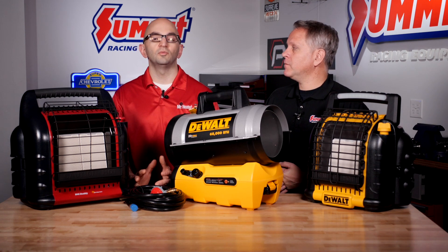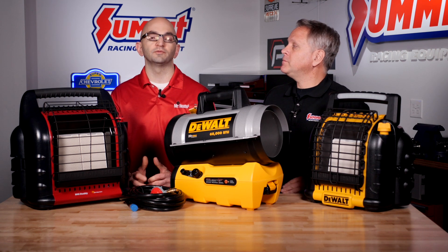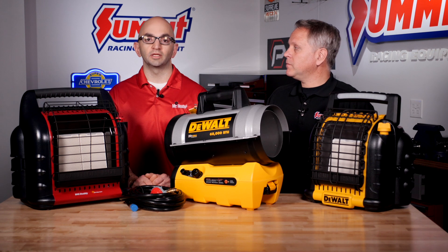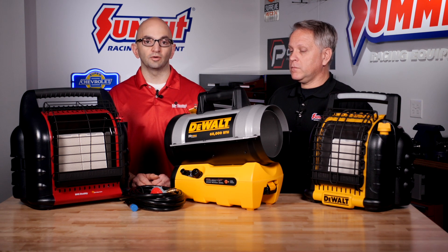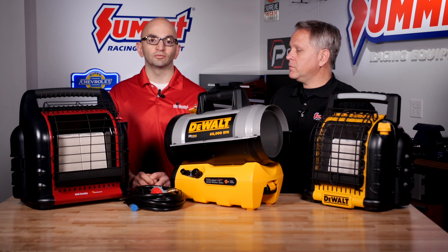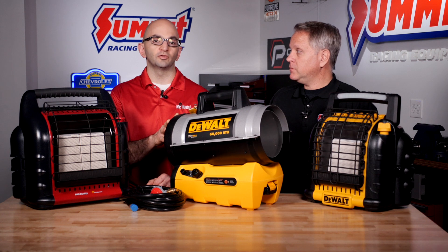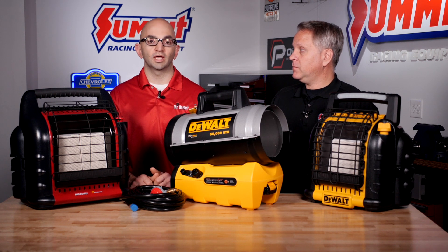Is there typically a price difference based on those styles, or does it just depend on the output level? The higher the BTU you go, the more expensive the heater is going to become. That's where you want to figure out what kind of space they want to heat — if it's a very large space like a pole barn, you're going to want to step up to a higher BTU heater, more likely a fan forced heater. Our radiant infrared heaters only go up to about 20,000 BTUs on the portable ones, but if you're looking to heat a very large space, a fan forced heater is better — we offer up to 400,000 BTUs in some of our portable propane forced heaters.